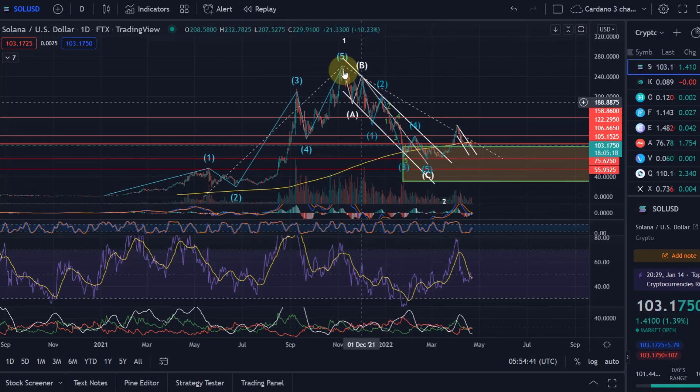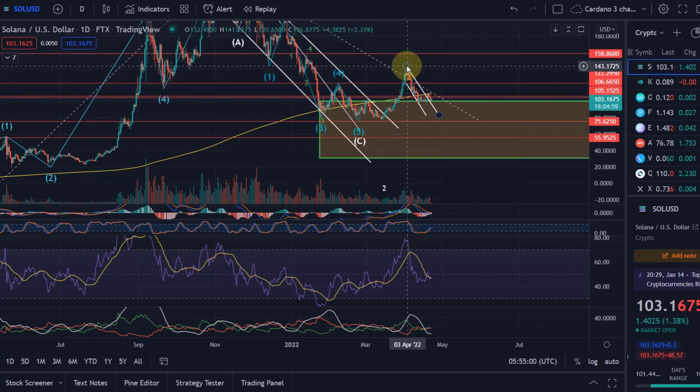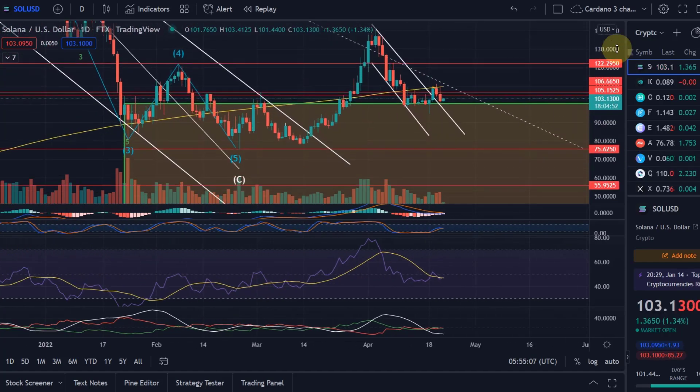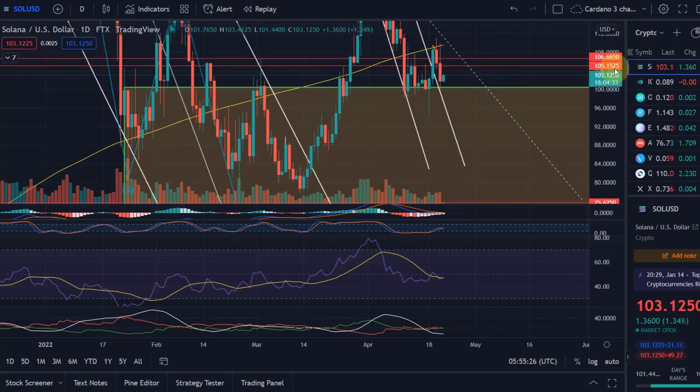A lot of altcoins have reached their individual target areas and have a chance to turn around, but the space is there to move further down. For Solana and many other cryptos, the low is probably not yet in, or at least we may dip deeper into the target area once more because of how impulsively the price came down. Currently Solana is holding in a range below the one-year moving average, between support at the 61.8% Fibonacci level at $100 and resistance at $105.